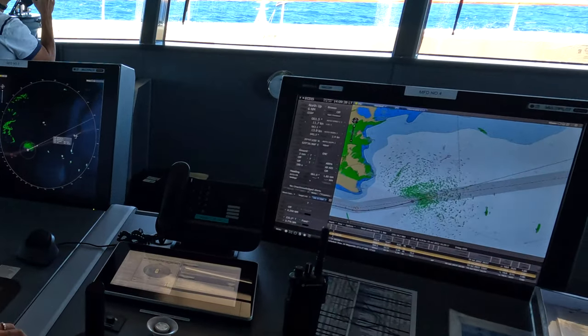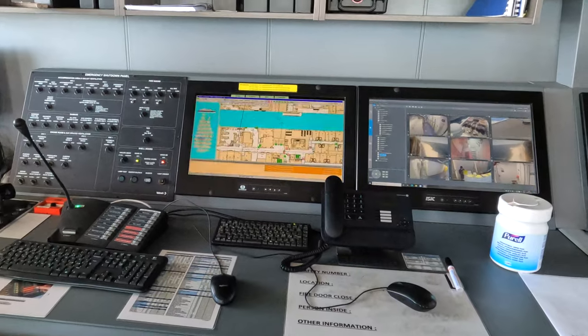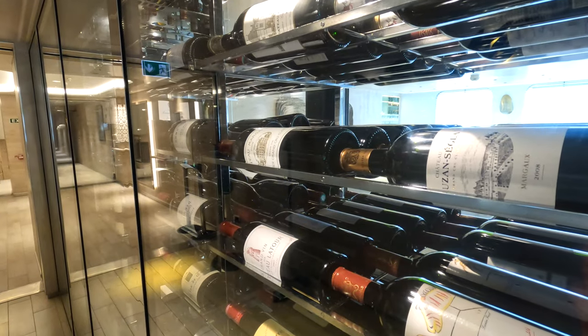Le Bougainville is an Explorer-class ship, ideal for this itinerary. There are several things I really liked about Le Bougainville: our stateroom, the food — hey, what's not to like about French cuisine? — and finally, the Blue Eye.